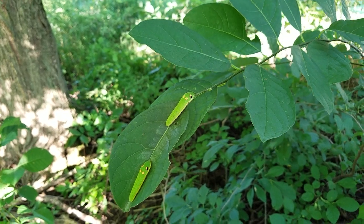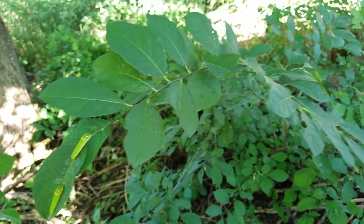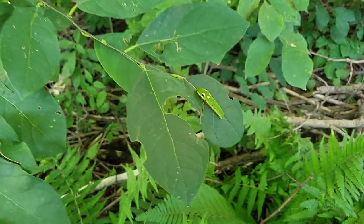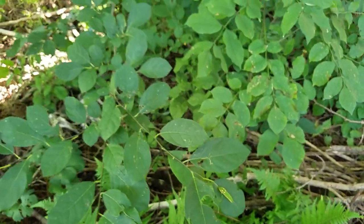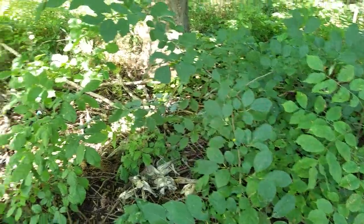We brought them home, and this is one of our spicebush — it doesn't have as many new growth obviously because ours wasn't mowed early like the others, but these guys are pretty happy. They're so stinking beautiful. They love spicebush — this butterfly, the spicebush swallowtail — and sassafras.